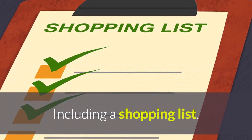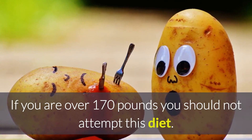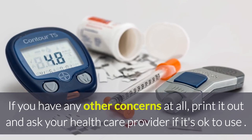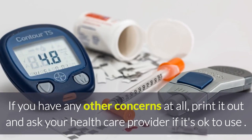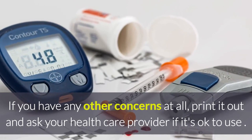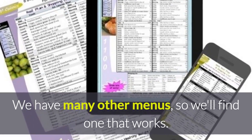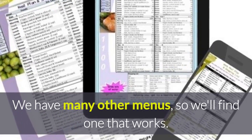The plan includes a shopping list. If you're over 170 pounds, you should not attempt this diet. If you have any other concerns, please print it out and talk to your healthcare provider to make sure it's okay for you. We have many other menu plans, so we'll find one that works for you if this one doesn't.